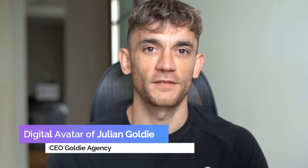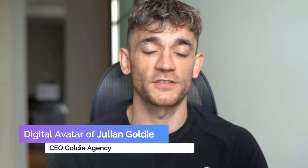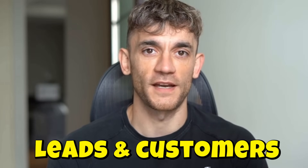I'm the digital avatar of Julian Goldie, CEO of SEO agency Goldie Agency. While he's helping clients get more leads and customers, I'm here to help you get the latest AI updates.